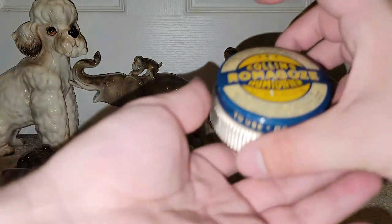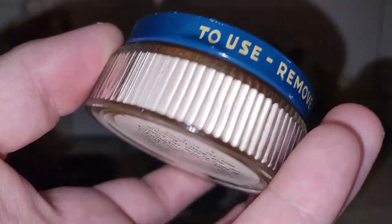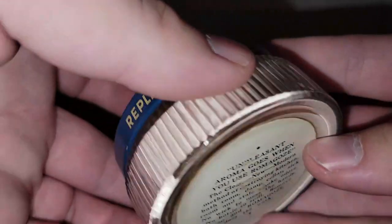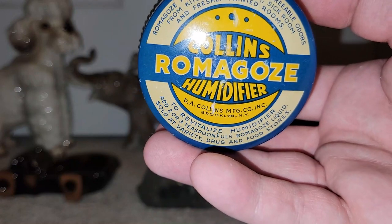I did get a bag of these — there are six of them. It's a Collins Romagos Humidifier. I don't think they've ever been used. They kind of smell like powder, but it's still a really cool bottle, and I got six of those.